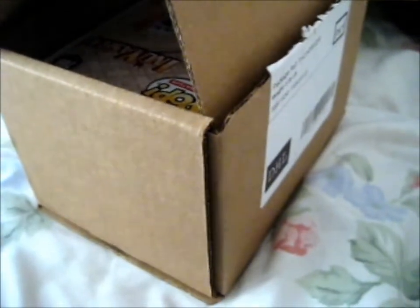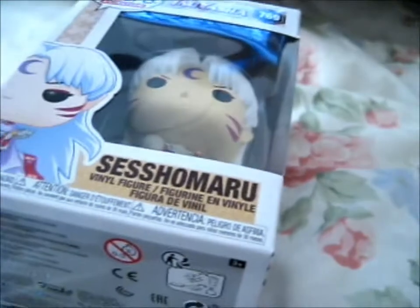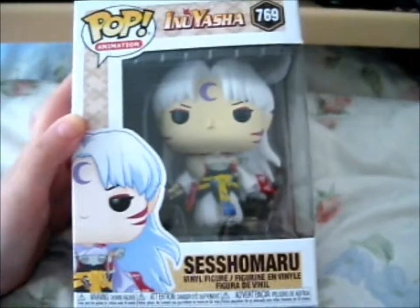Right here, and this is what came recently. I pre-ordered it in February, and it is hard doing this with one hand. It is the Sesshomaru from Inuyasha.